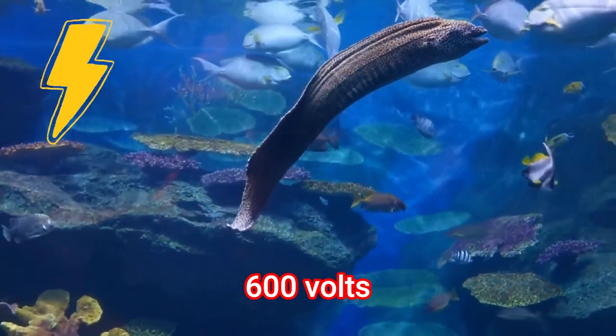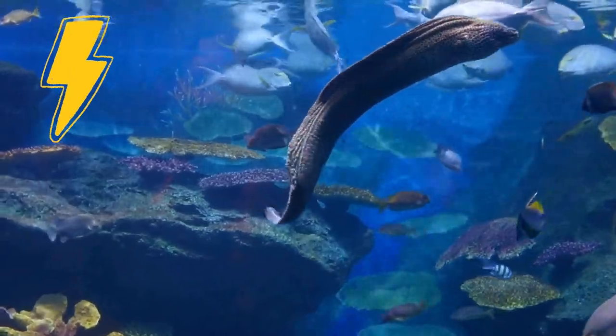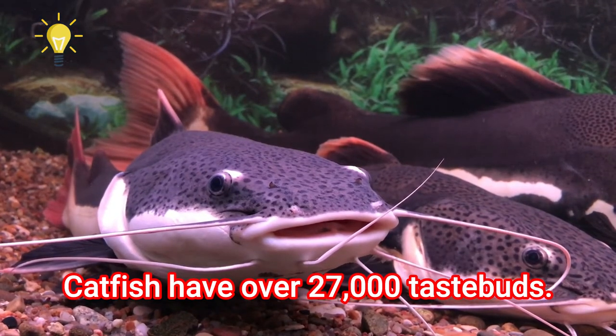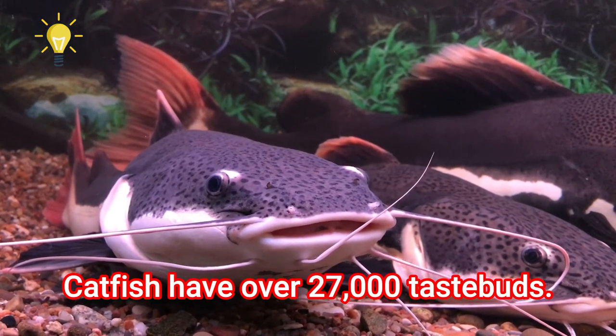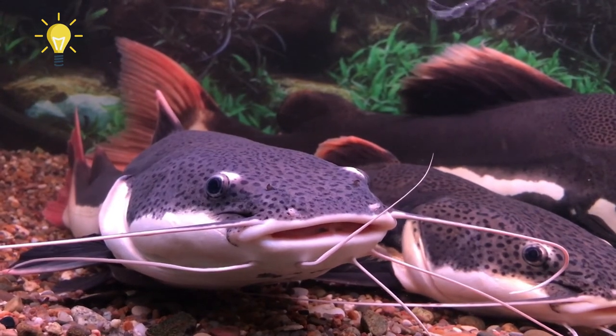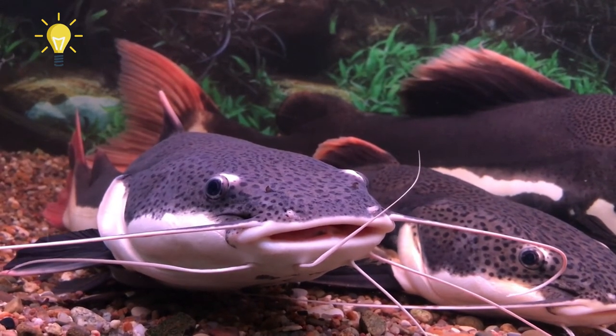That's scary! Catfish have over 27,000 taste buds — that's a lot of taste buds, as humans only have around 7,000.